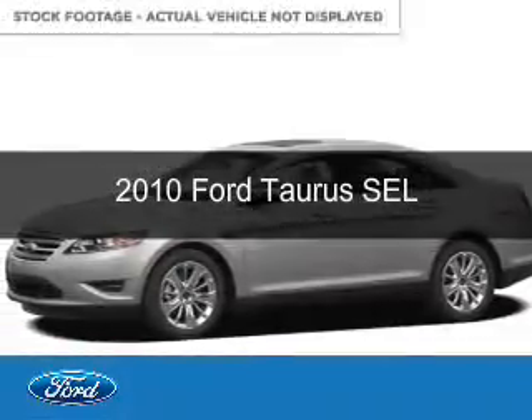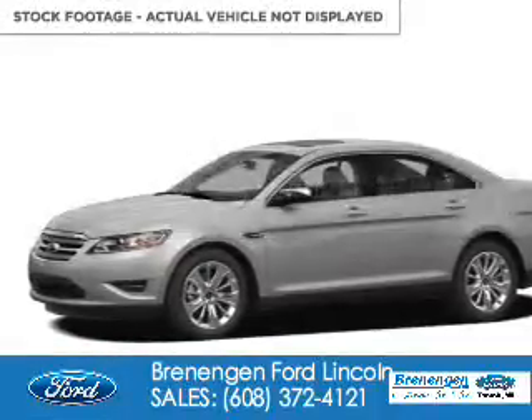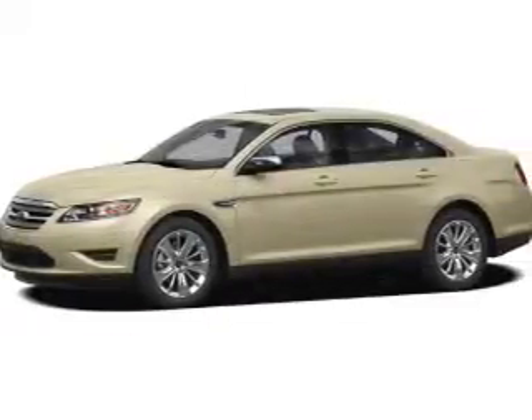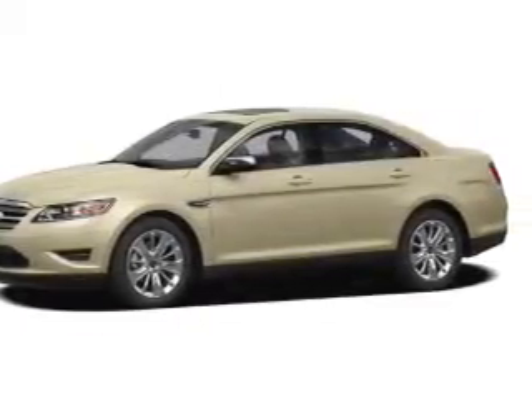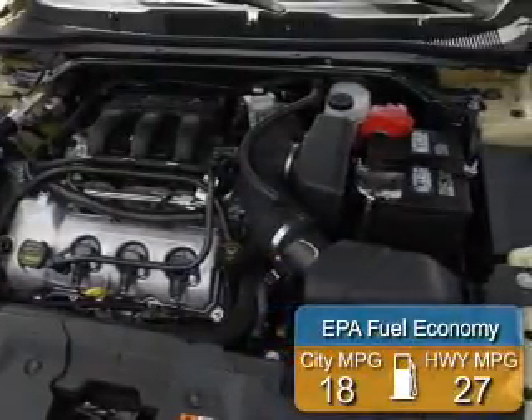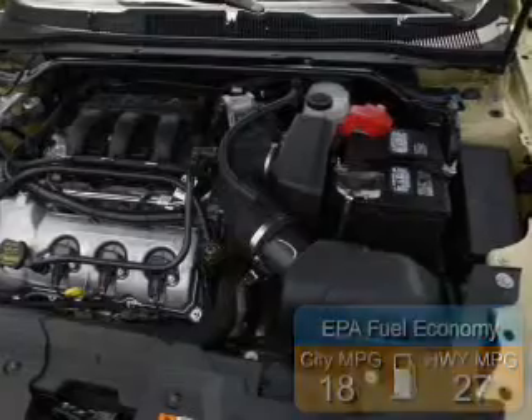This is a used 2010 Ford Taurus. It's powered by front-wheel drive, a 3.5-liter, six-cylinder engine, and a six-speed automatic transmission. Great fuel efficiency saves you money by requiring fewer trips to the gas station.